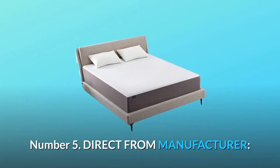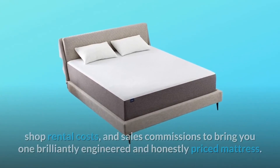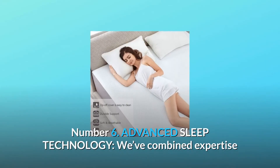Number 5: Direct from Manufacturer. Our Maubili products come directly from our manufacturer and bypass huge retail markups, shop rental costs, and sales commissions to bring you one brilliantly engineered and honestly priced mattress.